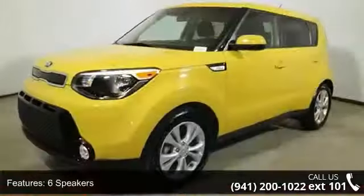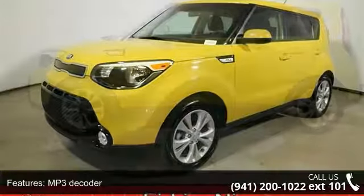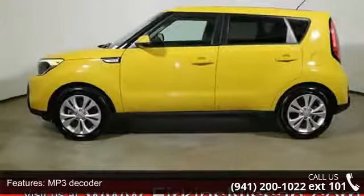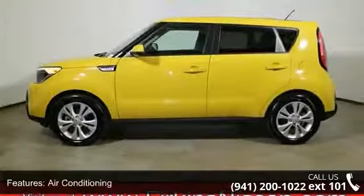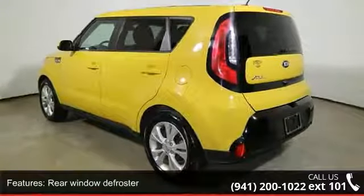6 speakers, MP3 decoder, air conditioning, rear window defroster, power steering, power windows, remote keyless entry, steering wheel mounted audio controls, speed sensing steering and traction control.